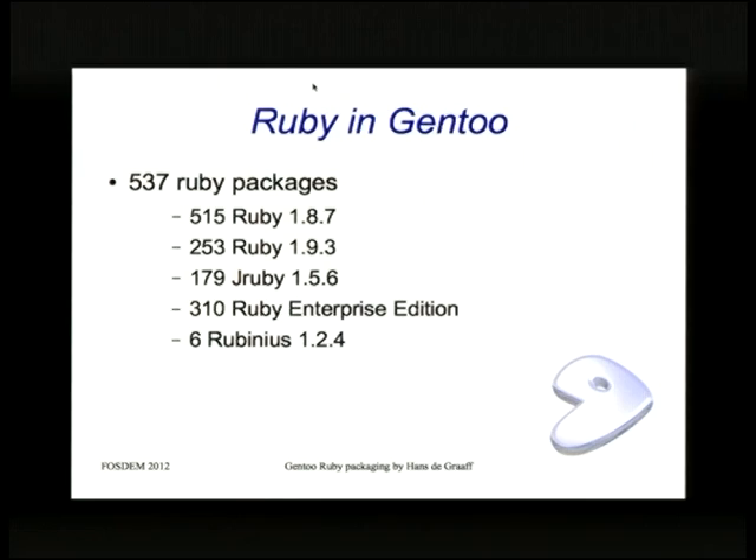The supported implementations we have are Ruby 1.8, Ruby 1.9, JRuby, Ruby Enterprise Edition which is basically 1.8, and Rubinius, but not that many packages for it. What is the plan for Ruby 1.9? It's not stable yet, but when would we find it?